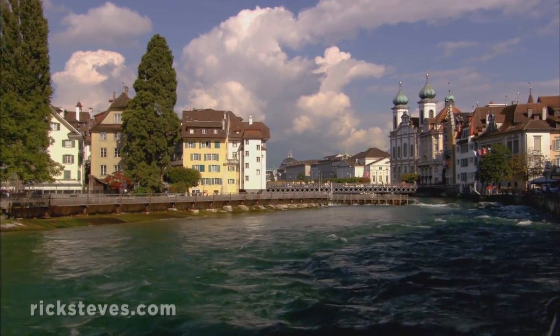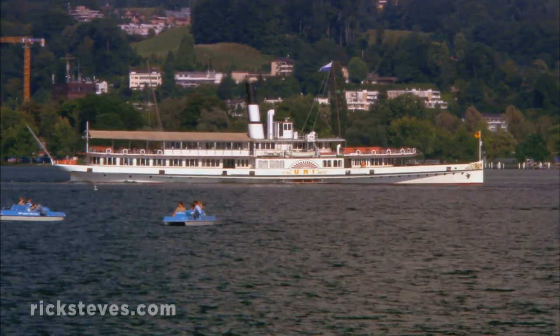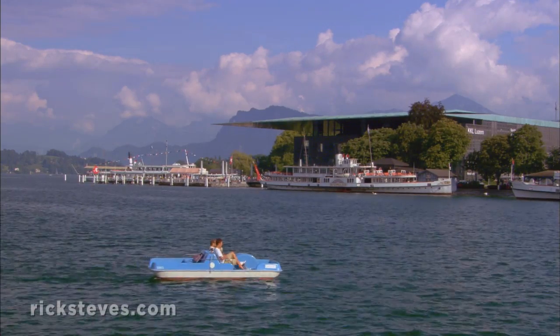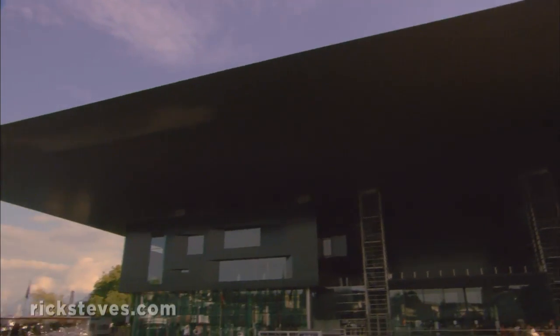Since the Romantic era in the 19th century, Lucerne has been a regular stop on the Grand Tour route of Europe. Its inviting lakefront now includes a modern concert hall, which incorporates the lake into its design.